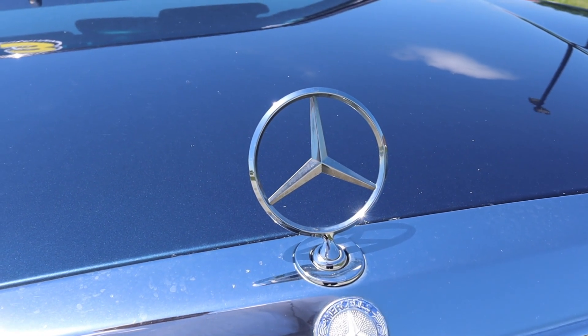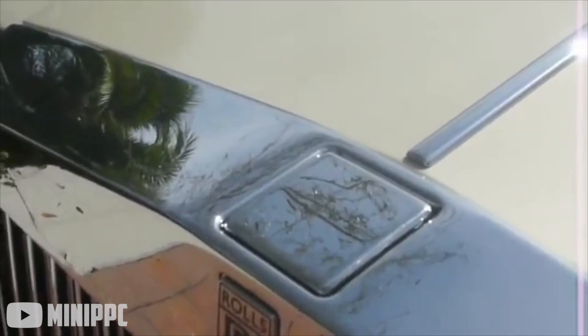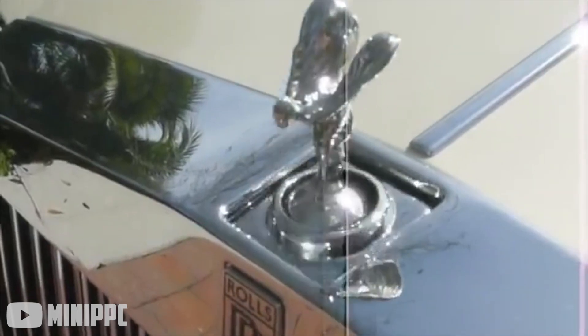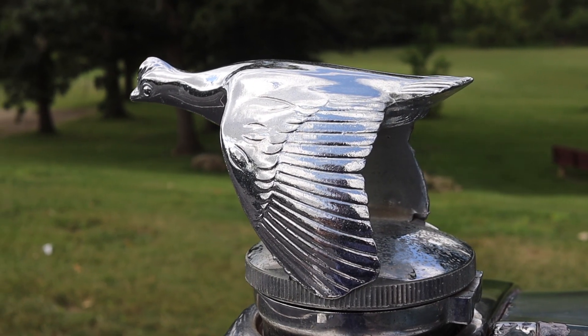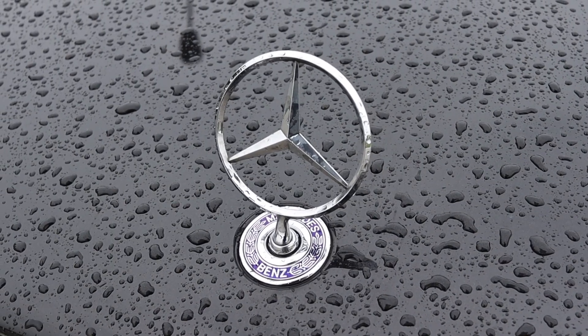Rolls-Royce even invented a motorized system that retracts the hood ornament if it experiences more than 22 pounds of force. Europe followed suit in 1974, setting similar regulations against hood ornaments. This was the beginning of the end.